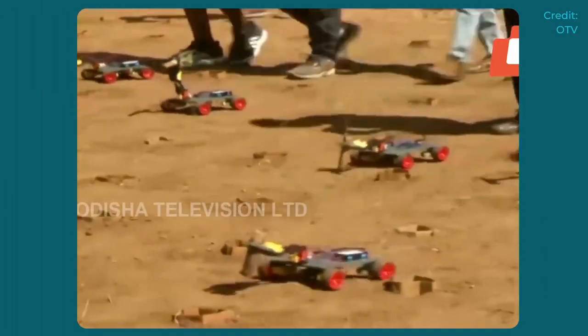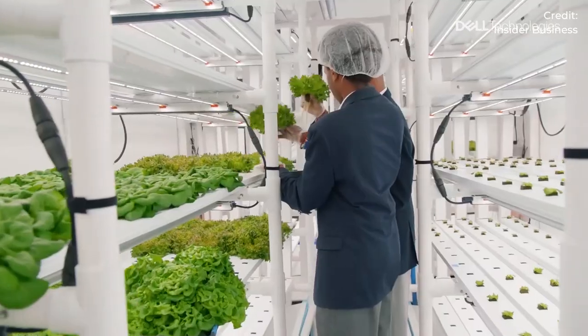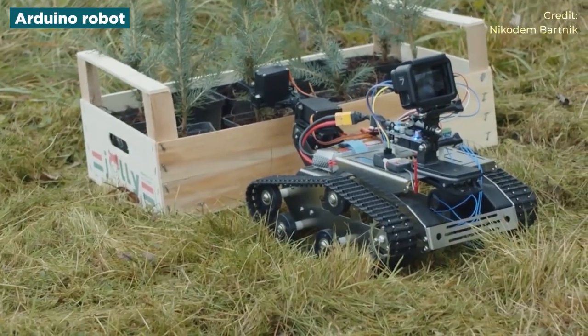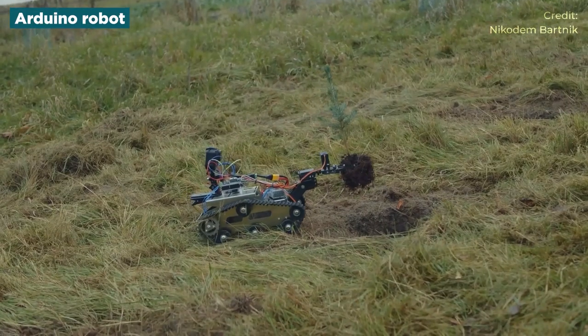From small-scale projects to something bigger than we thought possible, robots are pushing us to attempt things we once thought impossible. Starting with small robots like this Arduino robot, we can see already how innovators and game-changers are attempting to fix humanity's biggest threat.